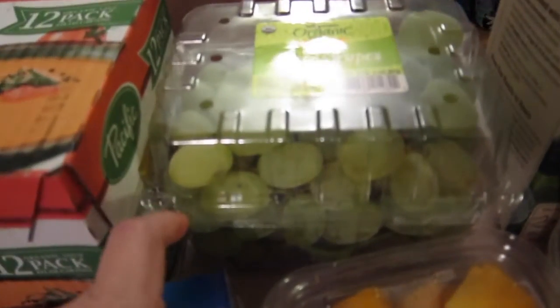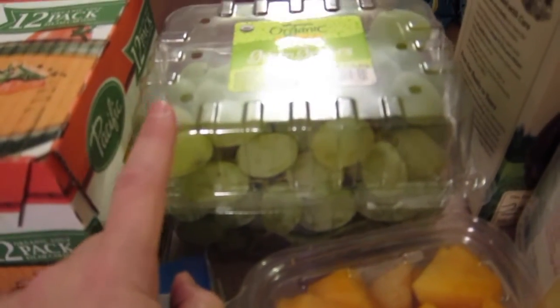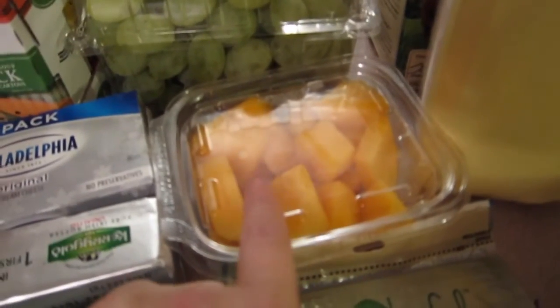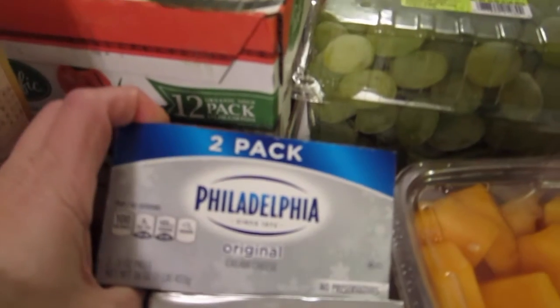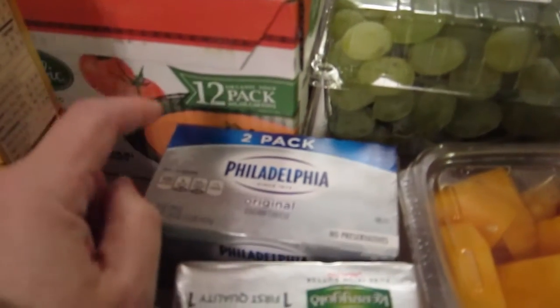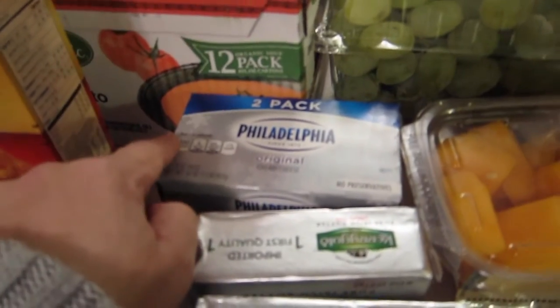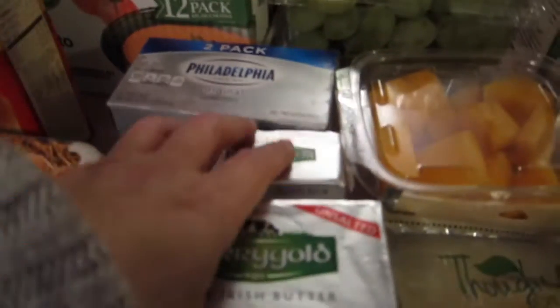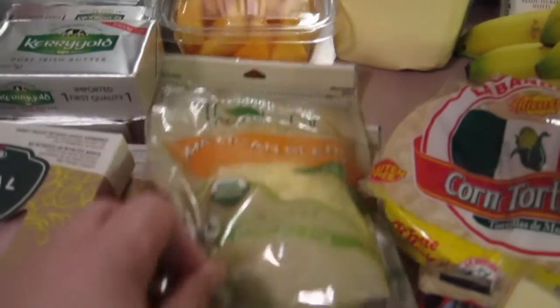We got some organic grapes, and I don't know if you can see these but they're huge. Usually when grapes are big, that means they're sweeter. I got a thing of cantaloupe because I was craving fruit. We also got a two-pack of Philly cream cheese — we're going to be making eggnog cheesecake for Thanksgiving dessert.